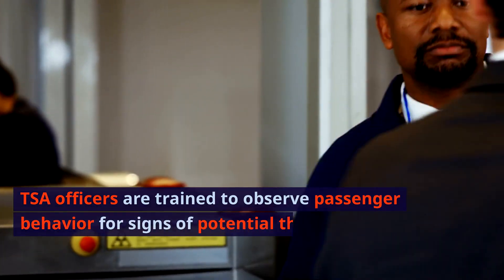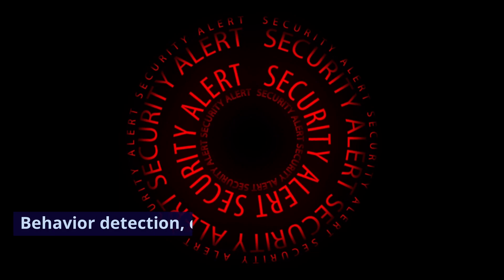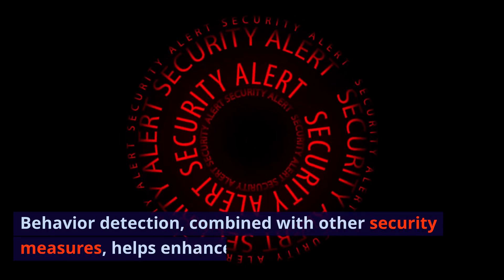Behavior Detection. TSA officers are trained to observe passenger behavior for signs of potential threats or suspicious activity. Behavior detection, combined with other security measures, helps enhance overall security.